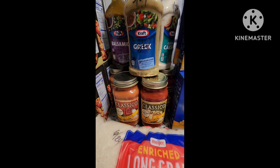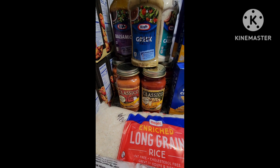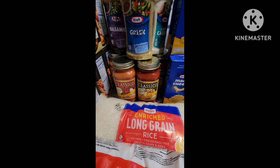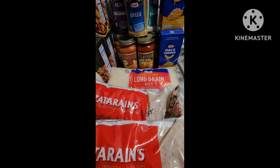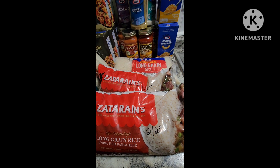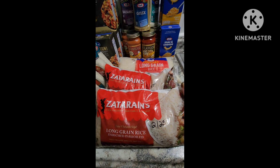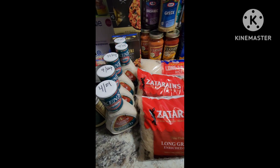Normally I don't buy jar sauce, but the Classico was on sale for a dollar forty-nine with a rebate as well. I picked those up and the jars are reusable. They also had a great deal on the Zatarain's ten pounds of rice — it was on clearance for three dollars and seven cents for ten pounds. I picked up the two they had left.